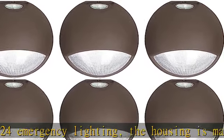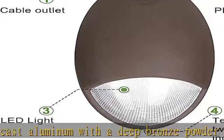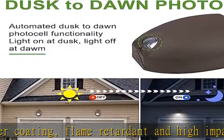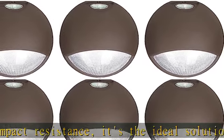This LED emergency wall pack comes with a photo sensor for automated dusk-to-dawn functionality. The light will be off at sunrise and on at sundown. For normal lighting use, the fixture can be configured for automatic operation by the built-in daylight photo sensor.